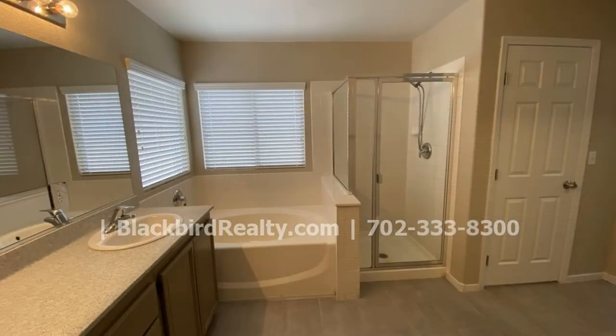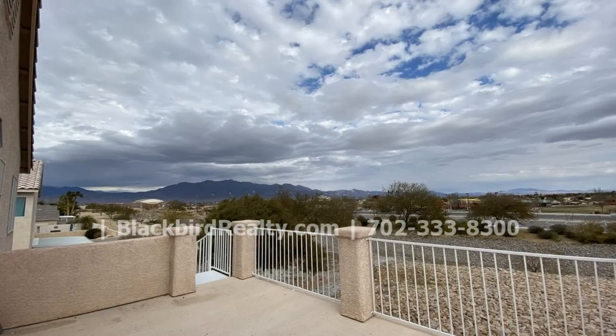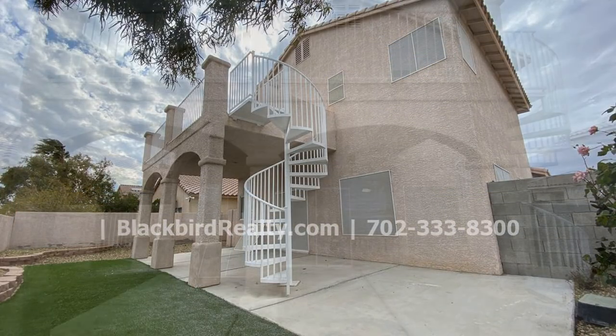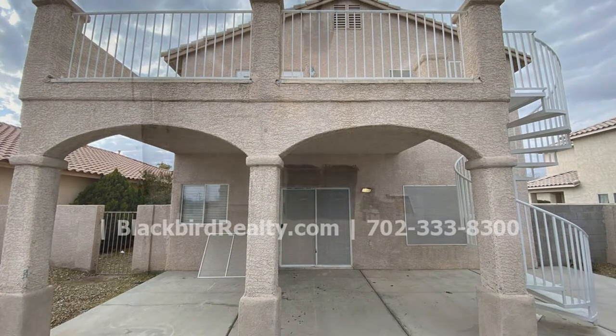Relax on the deck with a spiral staircase that leads down to the covered back patio. Enjoy the outdoors in the fenced backyard. There is also a garage for your parking needs.